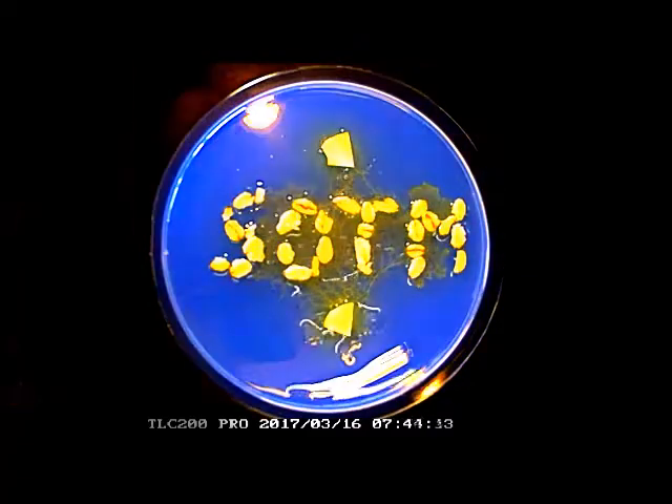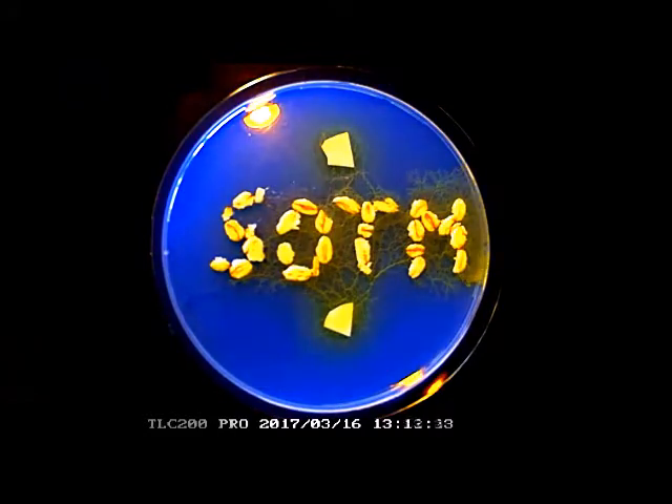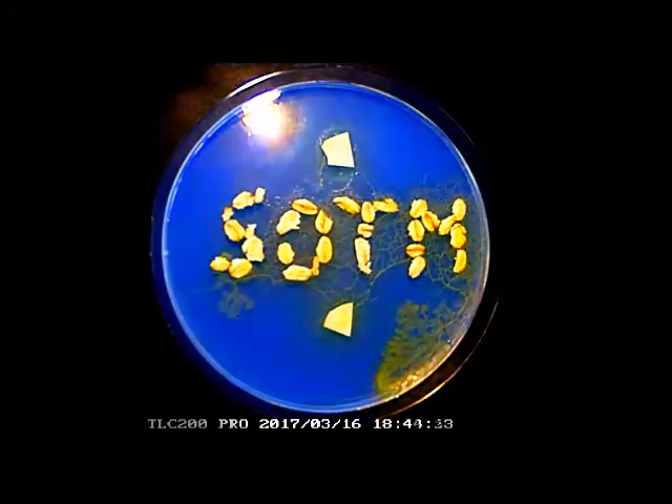After it finds the food, it looks for more across the whole petri dish. A very notable fact is that it never goes to a place twice, because it leaves a chemical mark wherever it has been.